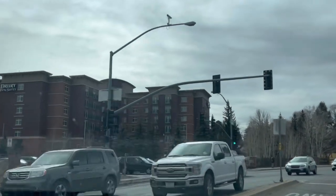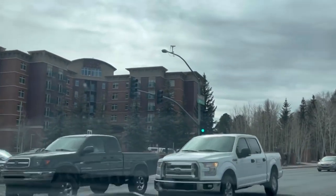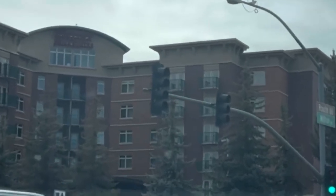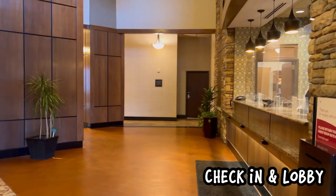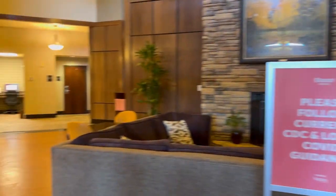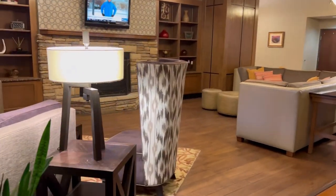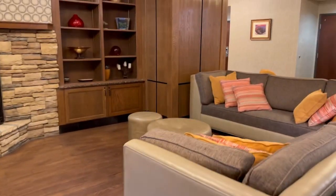We are here at the Drury Inn & Suites here in Flagstaff, Arizona, right next to the NAU campus, and I'm quickly going to give you a tour of this amazing hotel. We did do a room tour also, but that is in a separate video — I will have that in the description for you to check it out.